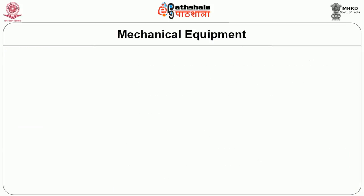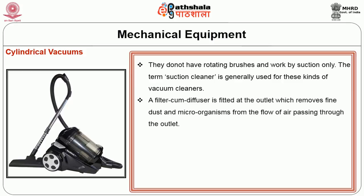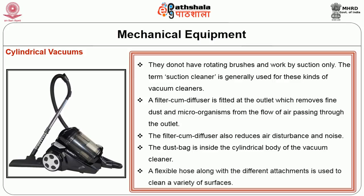The cylindrical vacuum cleaner does not have rotating brushes and works by suction only. The term 'suction cleaner' is generally used for these kinds of vacuum cleaners. A filter-cum-diffuser is fitted at the outlet, which removes fine dust and microorganisms from the airflow passing through. The filter-cum-diffuser also reduces air disturbance and noise. The dust bag is inside the cylindrical body, and a flexible hose with different attachments is used to clean a variety of surfaces.